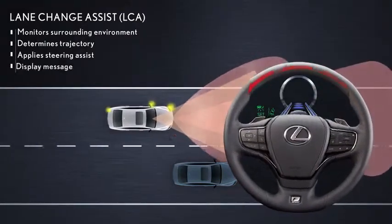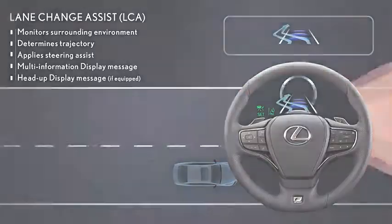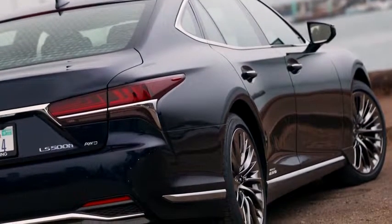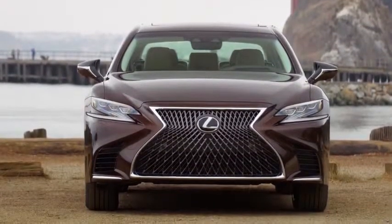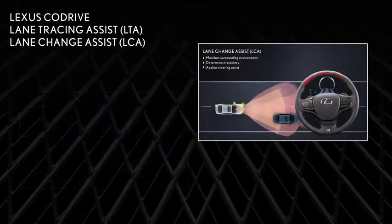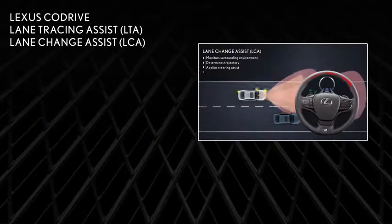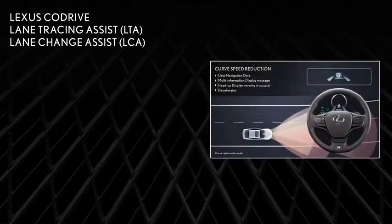An animation appears in the multi-information display and the available head-up display. Lexus Active Safety Technology is designed and engineered to provide exceptional support to safety and security, offering comfort and peace of mind. Lane Tracing Assist and Lane Change Assist are just two features of Lexus CoDrive, a driving support system intended to provide assistance that is in line with the intentions of the driver.